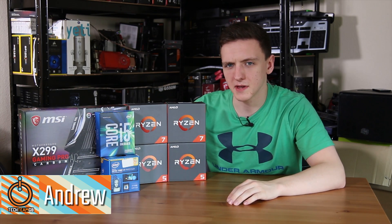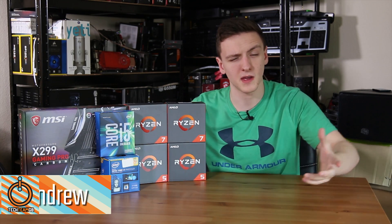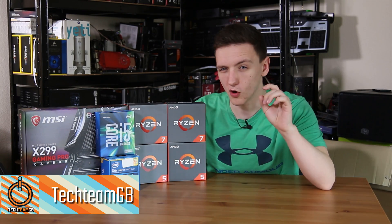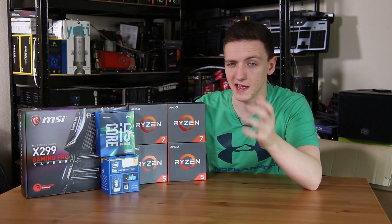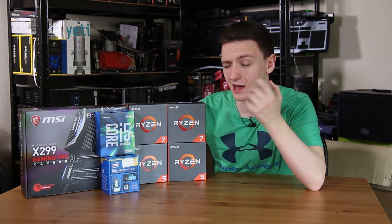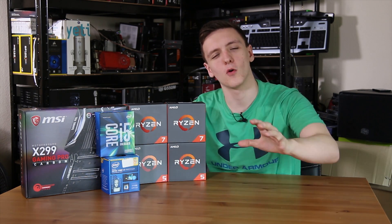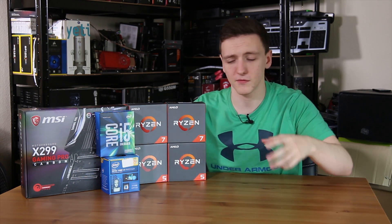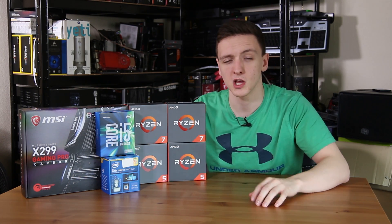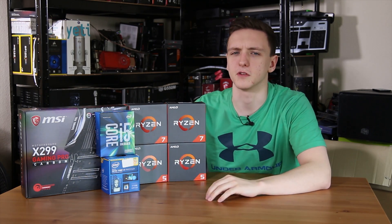So you're looking for a new gaming or otherwise CPU and you want some helpful advice, hints and tips on which CPU is best for you and what things you should be looking out for if you're planning on picking one. Well, I have quite the collection myself and hopefully I'll be able to give you a few answers to some of the questions you may have and hopefully point you in the right direction of the chip that's best suited for you.